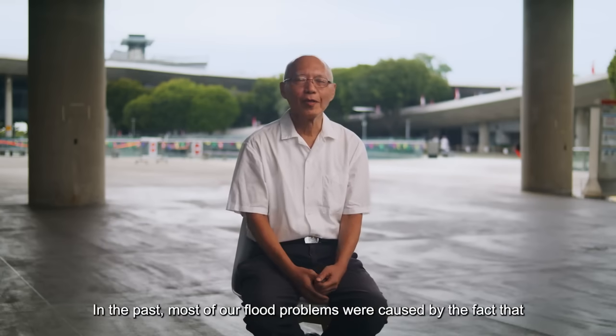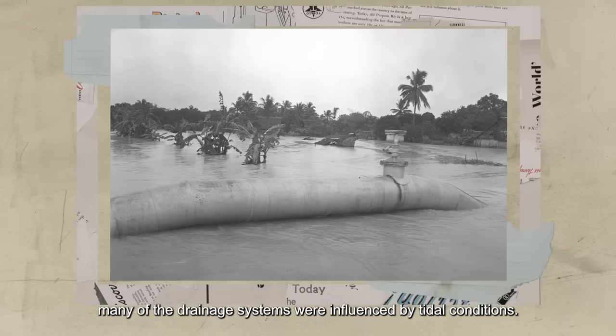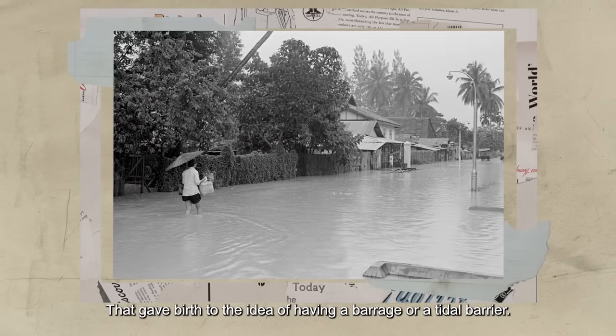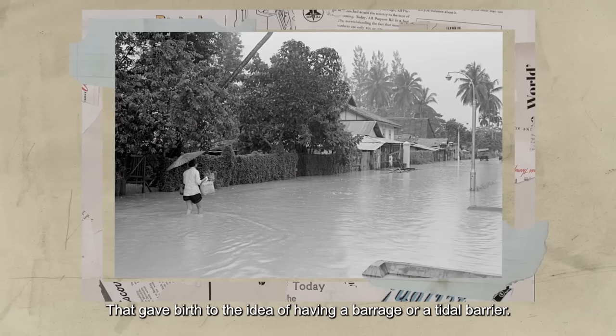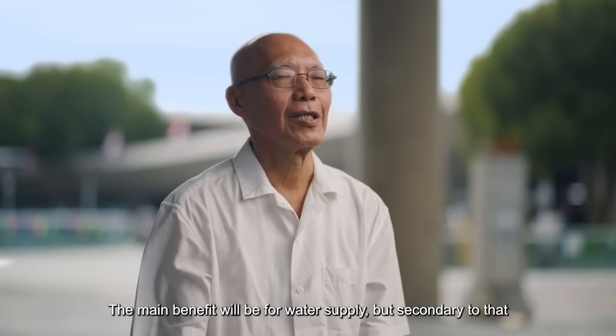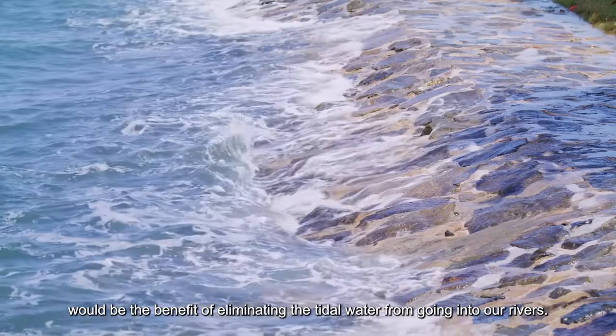In the past, most of our flood problems are caused by the fact that many of the drainage systems are influenced by tidal conditions. That gave birth to an idea of having a barrage or a tidal barrier. The main benefit would be for water supply, but secondary to that would be the benefit of eliminating the tidal water from going into our rivers.